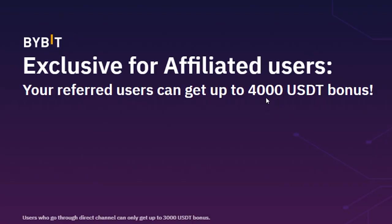If you guys are interested in opening any of these leverage type positions, I personally use Bybit. I have a link in the description where you can earn up to a $4,000 bonus on your deposit.